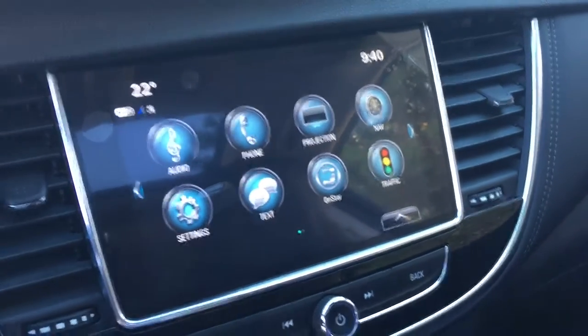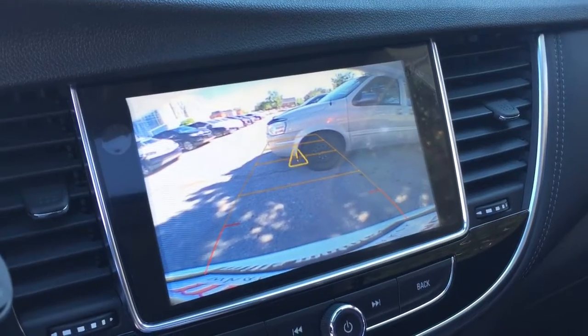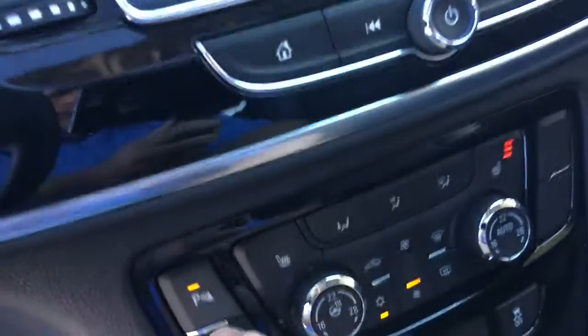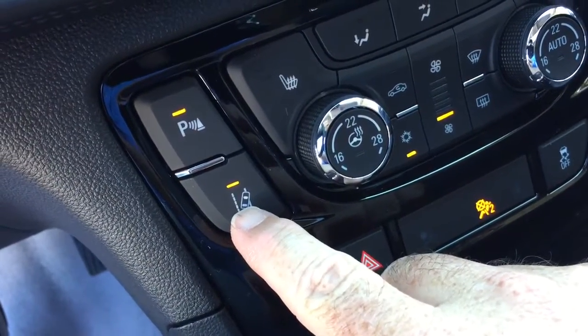You've got the full range of OnStar services, and the full-color rear backup camera with trajectory, giving you an alert to let you know about the vehicle behind you. You also have front parking sensors — the on/off for that is right here — and the lane departure warning system.